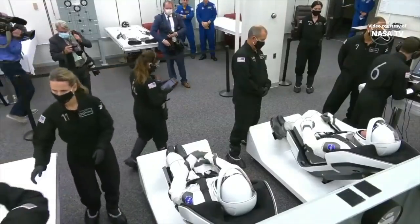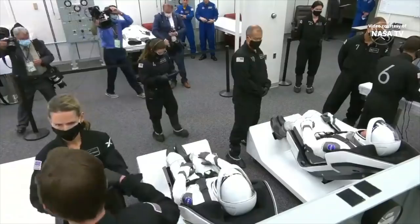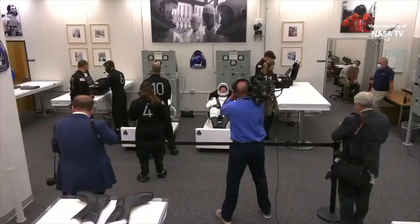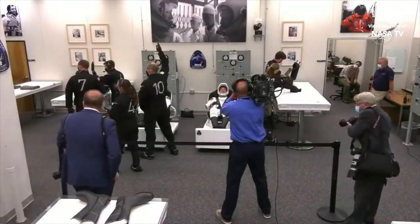Last time this room was used for this purpose was STS-135 in 2011. Doug Hurley was one of the astronauts in there doing that, so this is really amazing to see.